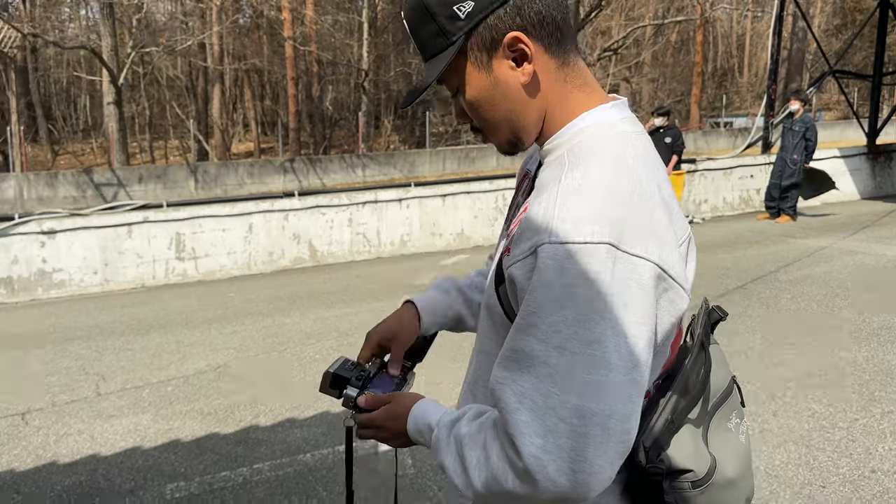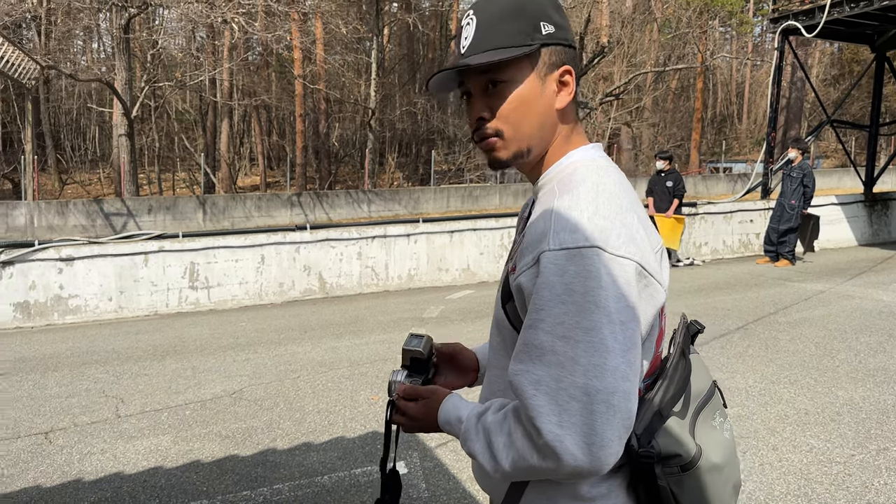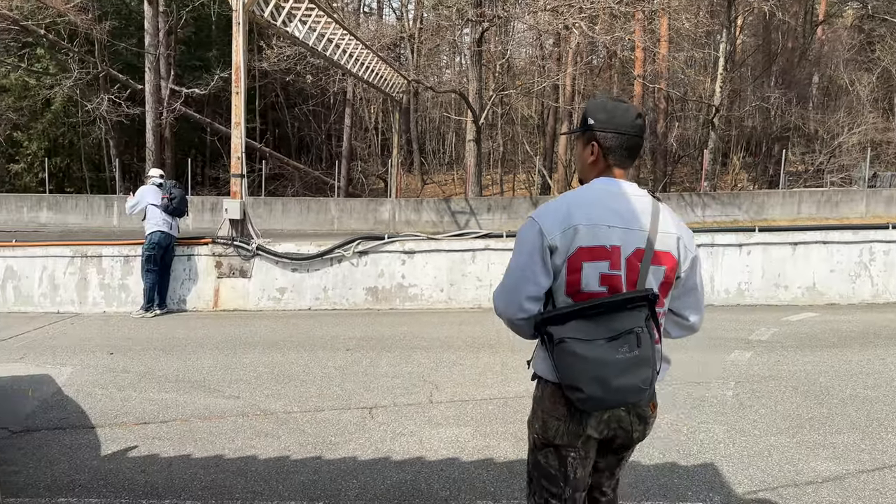We headed back down to the main area of the track to catch a little bit more drifting and finish up our rolls of film.